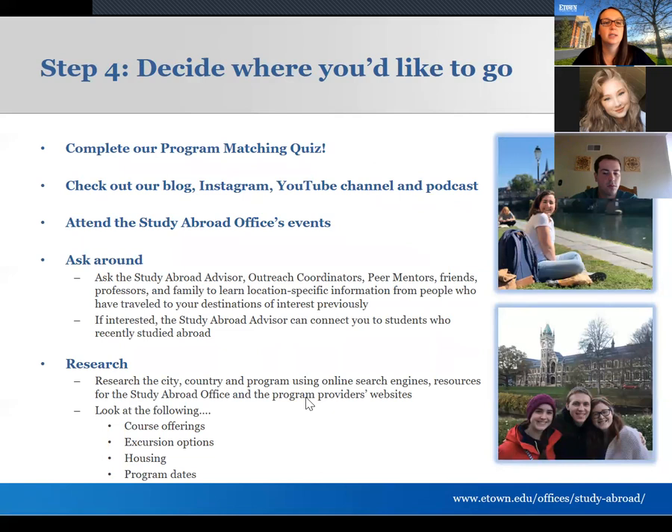Step four is deciding where you actually want to go. There's no pressure to have this figured out from the beginning — we can make it part of the conversation. Some students come in saying they're open to a region and want recommendations; others come in knowing they want New Zealand and just want to see their options. If you want to explore further, we have an online program matching quiz with a big button on our home page that asks about your interests, locations, subjects, and length of time.